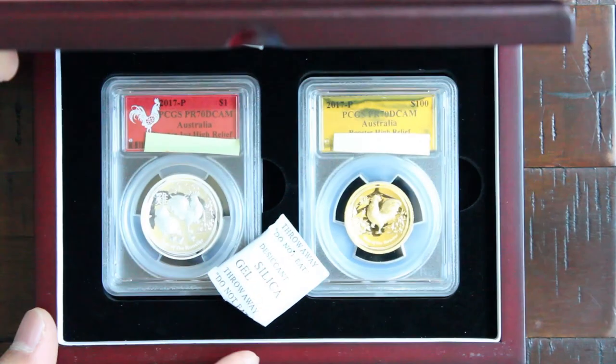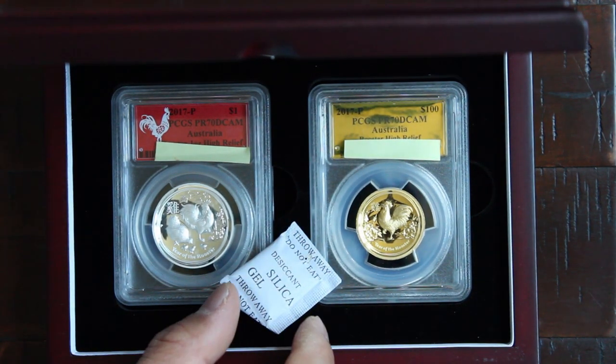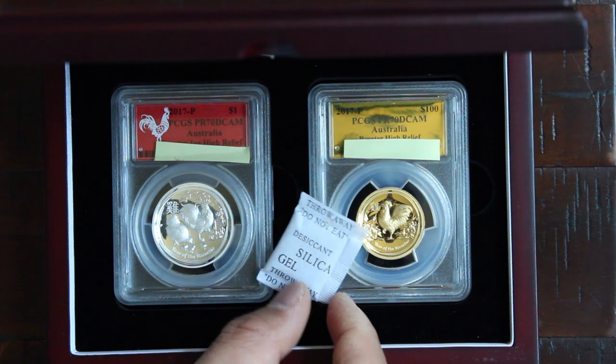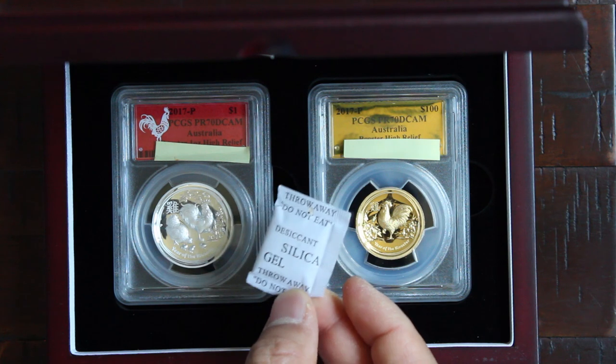This is the wood box that it comes in. There it is, and you get this very nice Perth Mint desiccant silica gel here.